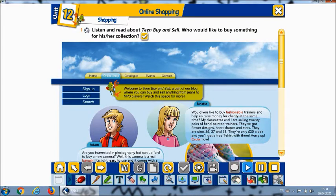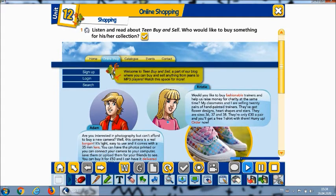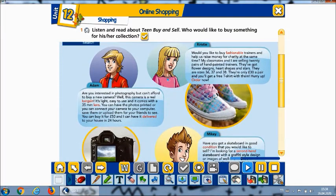Christy: Would you like to buy fashionable trainers and help us raise money for charity at the same time? My classmates and I are selling 20 pairs of hand-painted trainers. They've got flower designs, heart shapes, and stars. They are sizes 36, 37, and 38. They're only 30 pounds a pair, and you'll get a free t-shirt with them. Hurry up, order now.